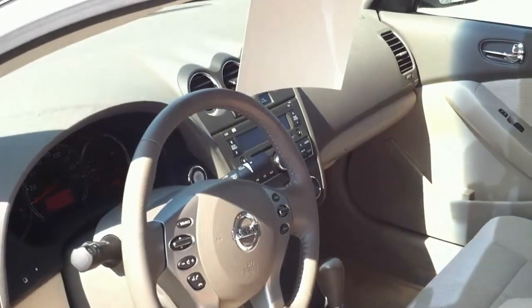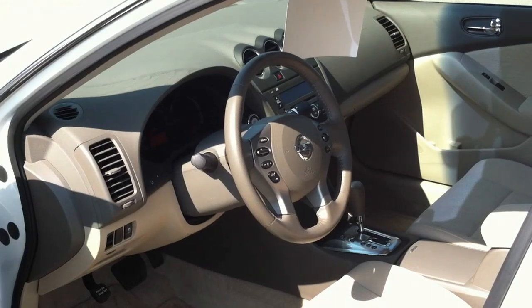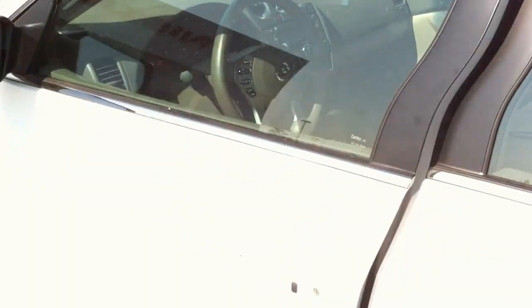CD stereo with power locks, power windows, power mirrors, a height adjustable seat, and Bluetooth for your cell phone, as well as steering wheel mounted radio controls. The blonde interior is nice on the hot days.